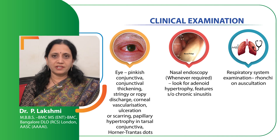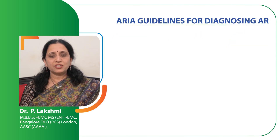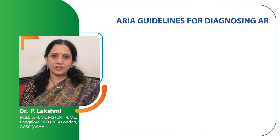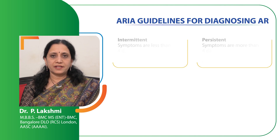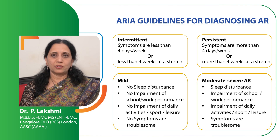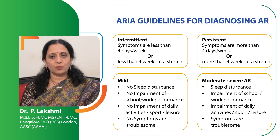Now we have finished taking the history, we have examined the patient, it is time for us to arrive at the correct diagnosis. There is an international body called ARIA, which means Allergic Rhinitis and Its Impact on Asthma. This body has laid out certain guidelines to classify allergic rhinitis into intermittent and persistent. If the patient has symptoms less than 4 days in a week or less than 4 weeks at a stretch, it is called intermittent allergic rhinitis. If symptoms persist for more than 4 days in a week and more than 4 weeks at a stretch, it is called persistent allergic rhinitis.